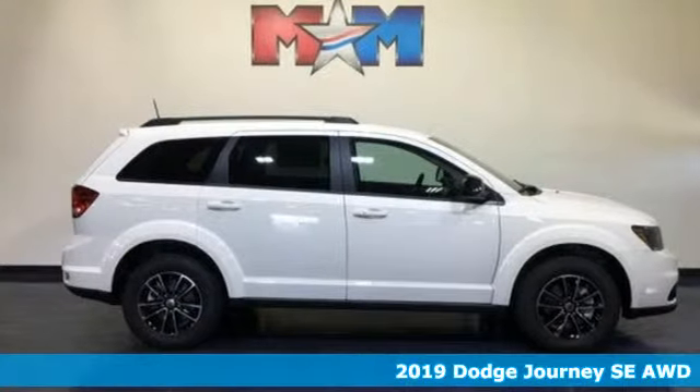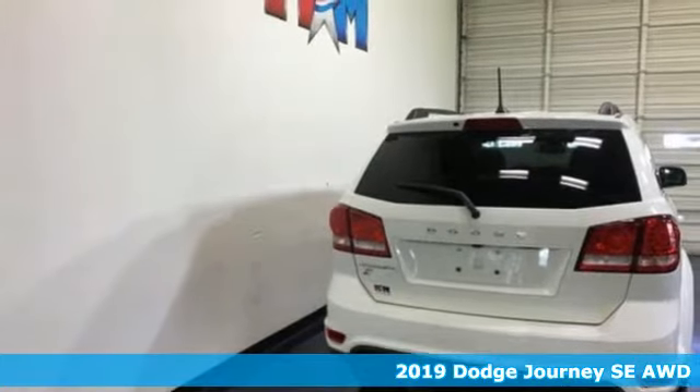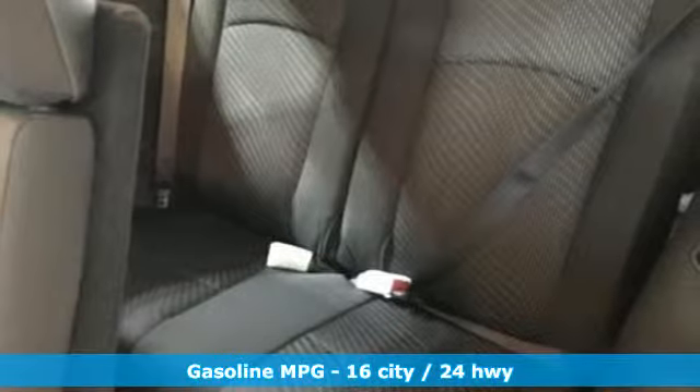Here's a new 2019 Dodge Journey. Your day may be like every other day, but with Journey, it doesn't have to feel like it. And with features like these, every drive is a pleasure.